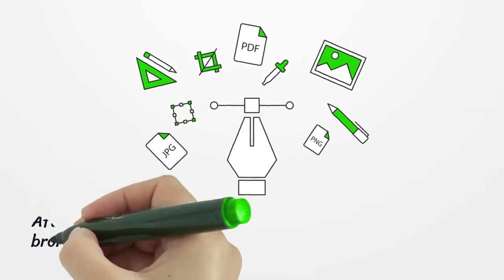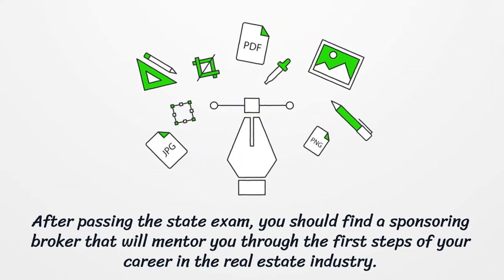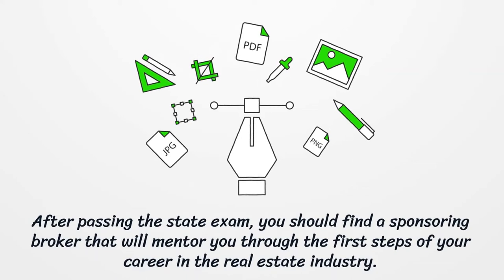After passing the state exam, you should find a sponsoring broker that will mentor you through the first steps of your career in the real estate industry.